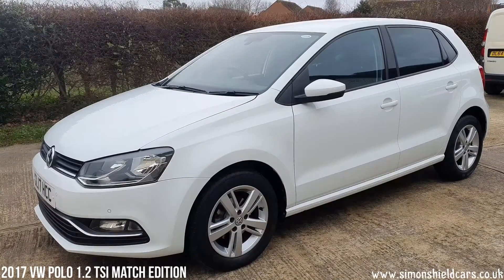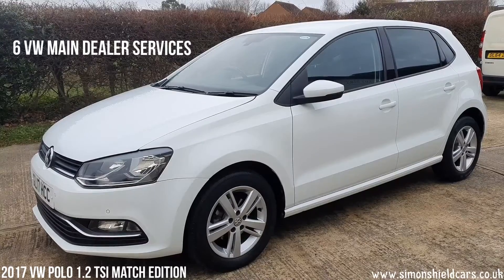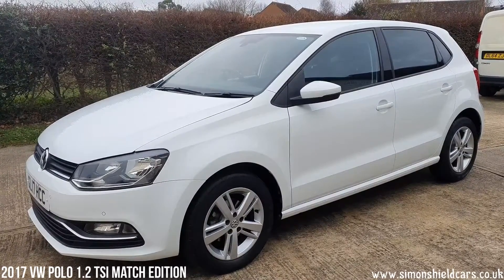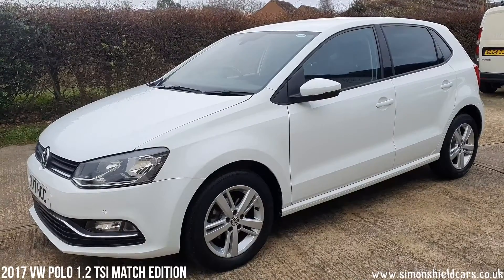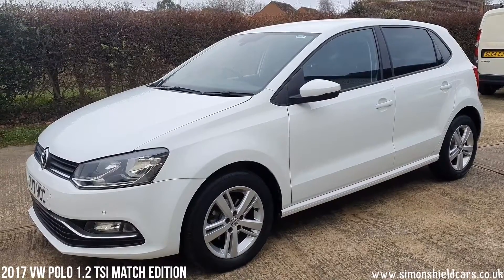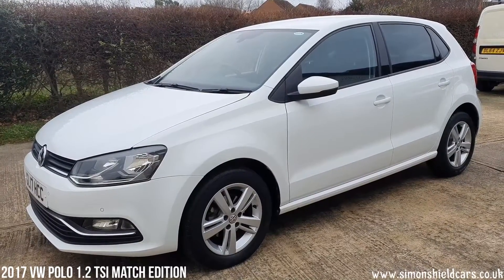It has had six main dealer services done in that time, so you could say it's been a little over-serviced. But the lady who had it took it in every year for the service. It came to us as she ceased driving, so the car came to us on that basis.